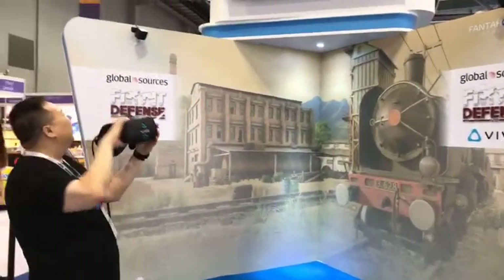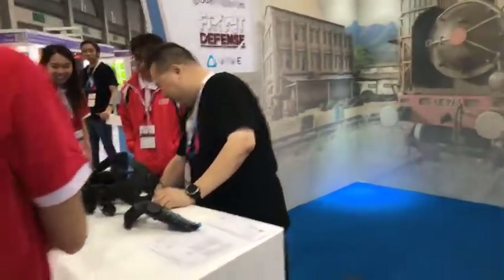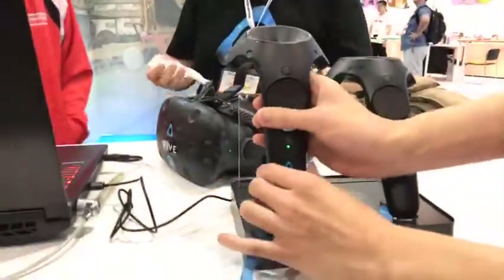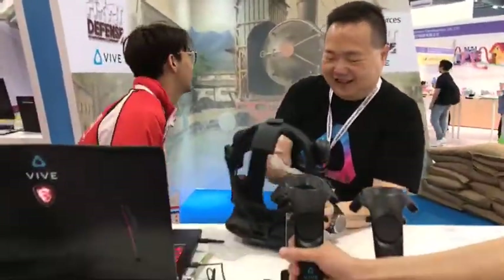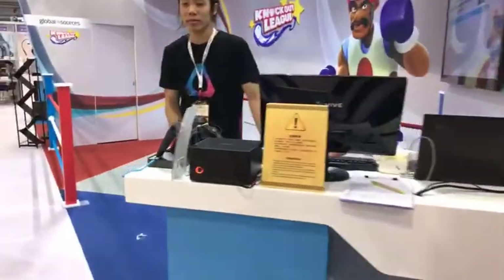Someone is calibrating the Vive headset for the Front Defense VR game — we'll come back to that in a few minutes. These are the two hand controllers which go with the Vive SteamVR headset. King Gamers, take note of the adverts for Fallout 4 VR — if that doesn't whet your whistle, nothing will.